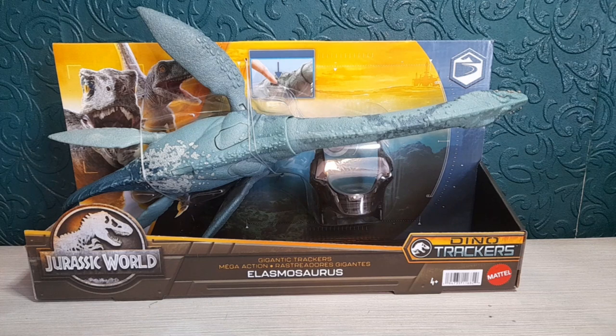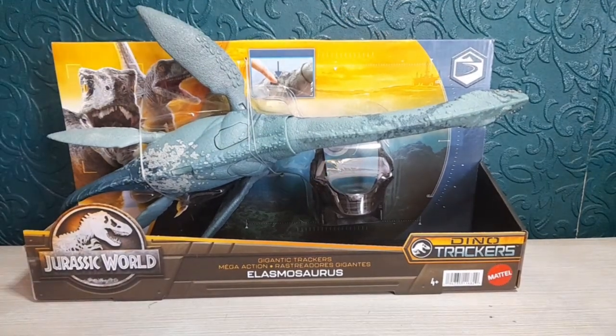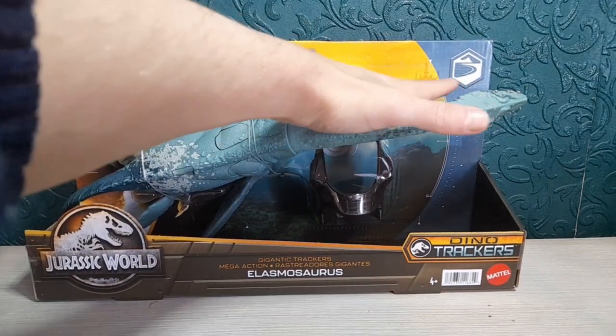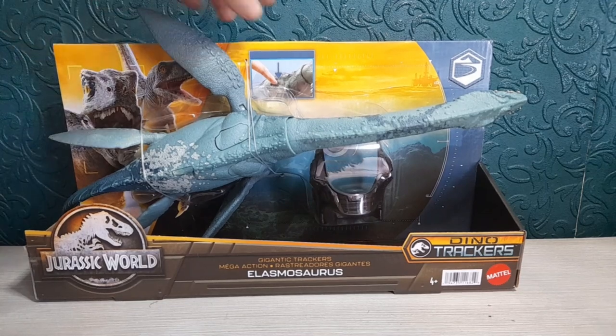I've got quite a lot of Jurassic World stuff coming up soon, so please like and subscribe to my channel. It's about time the UK got a few more new figures. This figure in particular has been out for a little while in the US and I personally didn't think we were going to get our hands on it for a long time. The packaging shows the Dino Trackers logo at the top, a sunset with seas in the background, and Blue and Beta on the back.